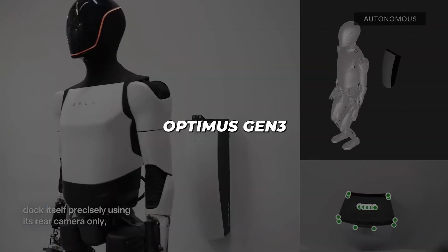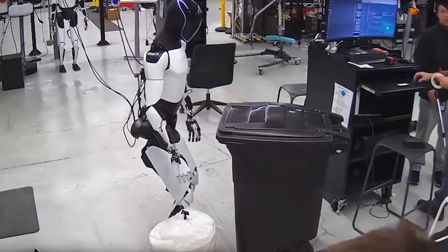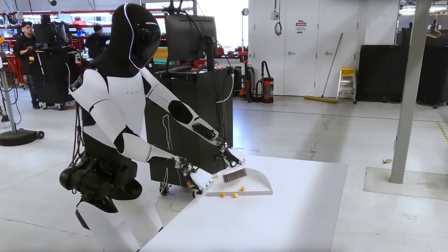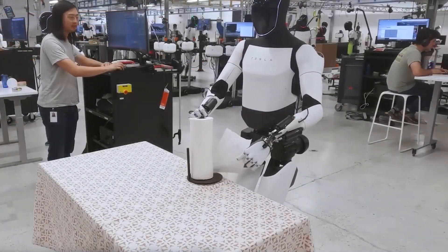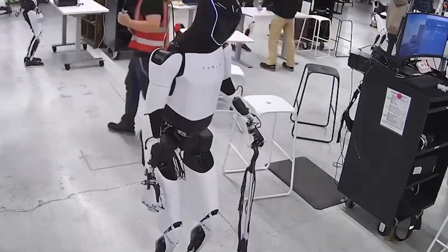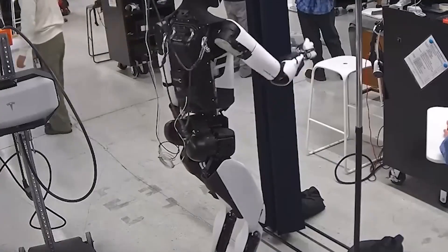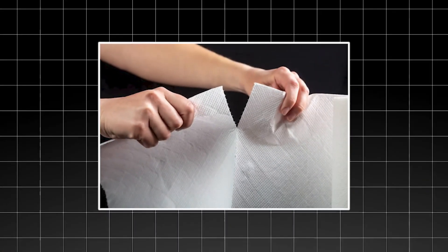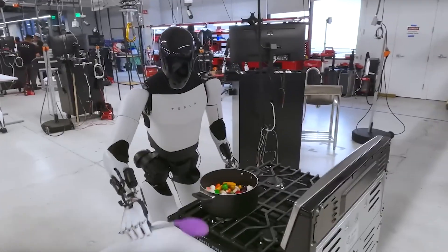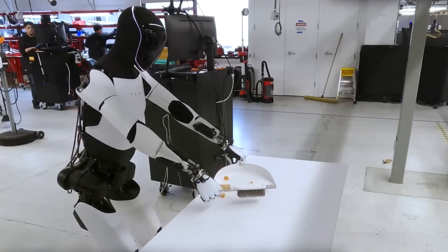Beyond the impressive demonstrations, Optimus Gen 3 has been quietly mastering the mundane tasks that actually matter in daily life. Recent footage shows the robot performing household chores with remarkable dexterity: picking up trash bags, opening cabinet doors, cleaning tables, tearing paper towels from rolls, stirring pots and even operating a vacuum cleaner. These might seem like simple tasks, but they represent enormous technical challenges. Each action requires the robot to understand object properties, apply appropriate force and adapt to unexpected variables. When stirring a pot, it needs to understand viscosity, temperature and the appropriate stirring pattern for different types of food.